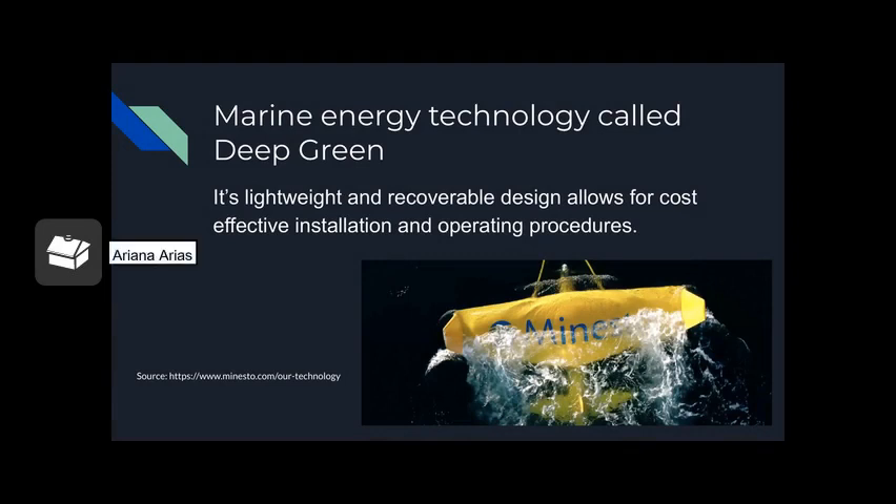Essentially what it is: it's a lightweight and recoverable design that allows for cost-effective installation and operating procedures, tethered to a seabed foundation. The Deep Green kite sweeps across the tide, converting it into energy. By flying faster than the tide, it amplifies the stream flow, which enhances the energy conversion and unlocks low flow streams inaccessible to other technologies.